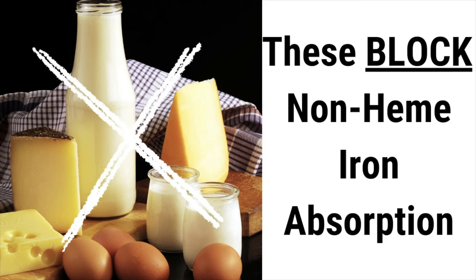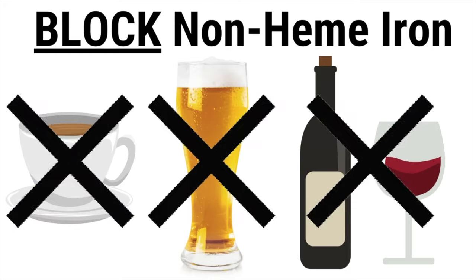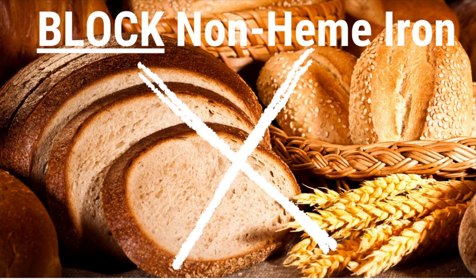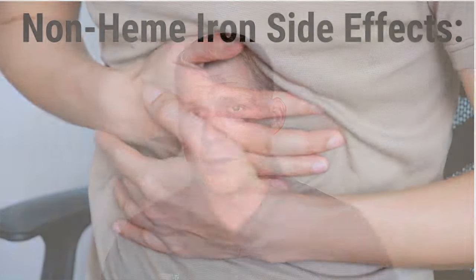Many things will block the absorption of non-heme iron, like calcium — so milk, yogurt, coffee, tea, wine, whole grains, chocolate, cheese, beer, leafy greens, eggs, nuts, seeds, beans — and certain medications and supplements like thyroid meds, antacids, and magnesium. Non-heme iron also comes with some side effects like nausea, constipation, upset stomach, and heartburn. For this reason, some people need to start slow and work up to a slightly higher dose.